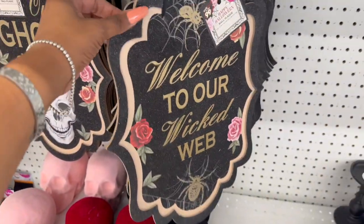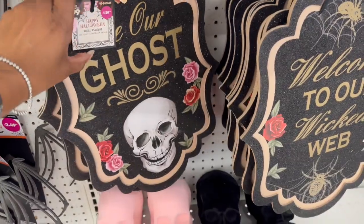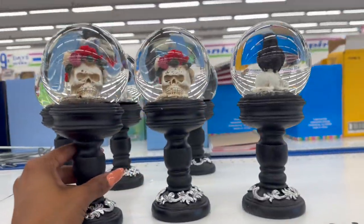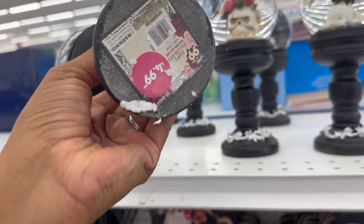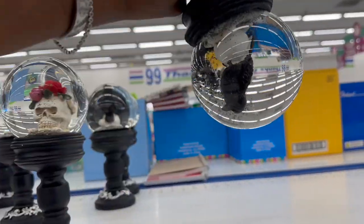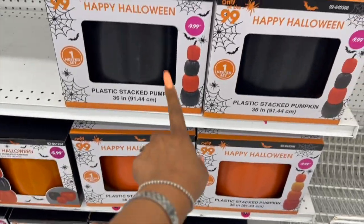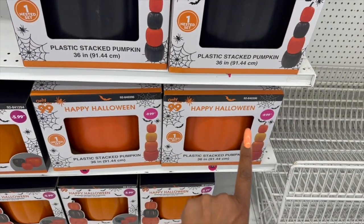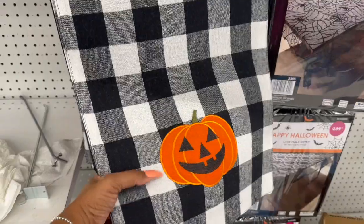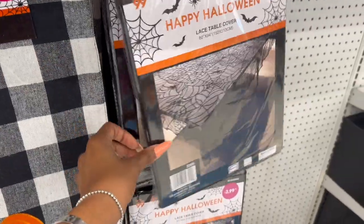Beautiful velvet skulls are out for $3.99 in black, red, and pink. They have happy Halloween wall plaques — 'Welcome to Our Wicked Web' and 'Our Ghost Be Our Ghost' — for $1.29 each. Bats are $2.49. Water globes — a skull and a crow — are $4.99. The stacked plastic pumpkin is back at $9.99 in black-and-orange or three-color orange, and the happy Halloween table runner is $4.99.